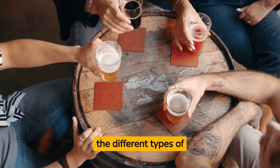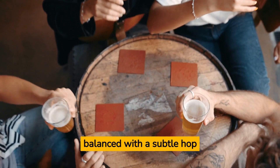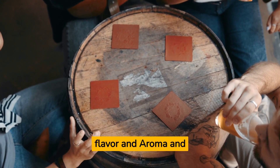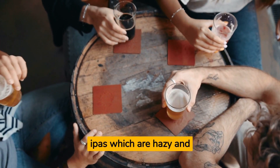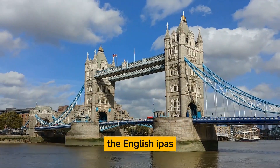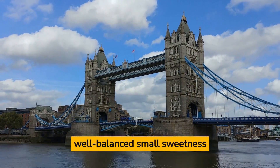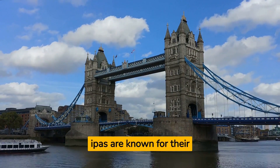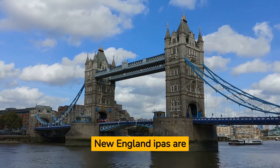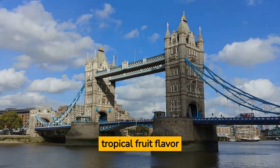Now let's talk about the different types of IPAs. You've got your traditional English IPAs, which are more balanced with a subtle hop flavor and a well-balanced malt sweetness. American IPAs are known for their intense hop flavor, aroma, and a higher alcohol content. Then you've got New England IPAs, which are hazy and juicy with a softer bitterness and a more tropical fruit flavor — the latest addition to the IPA family.